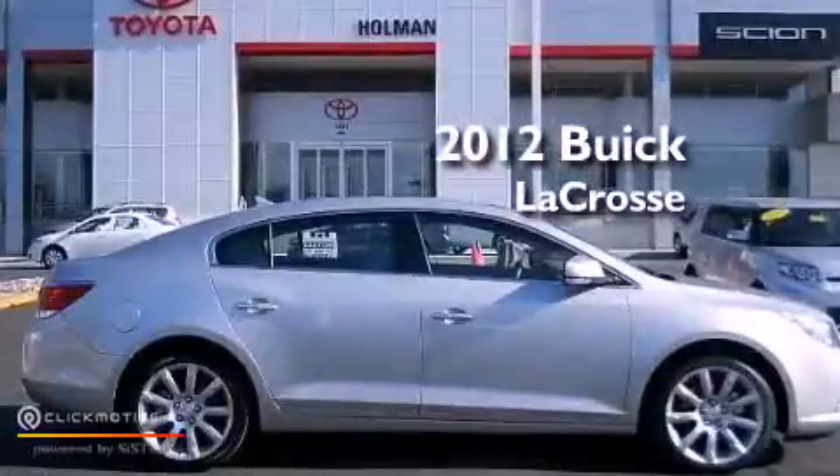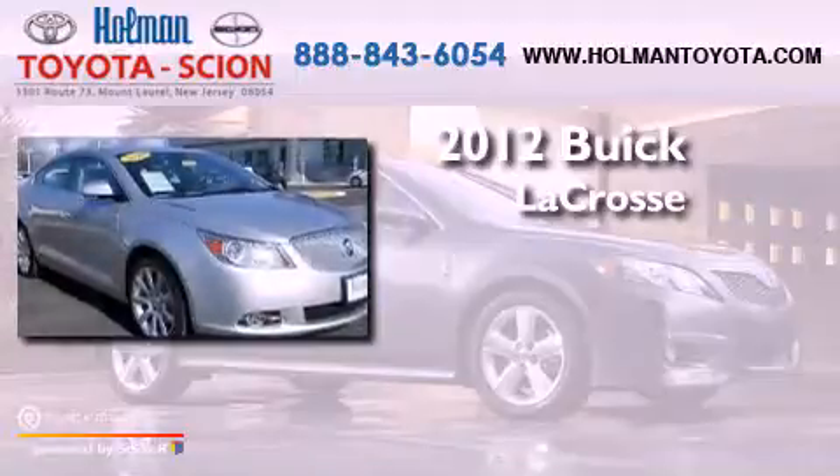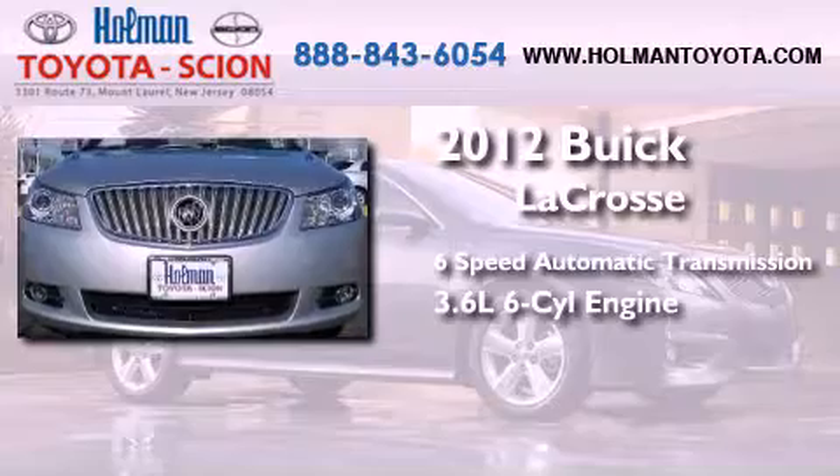This is a 2012 Buick LaCrosse. This four-door sedan has a six-speed automatic transmission and a 3.6 liter V6.